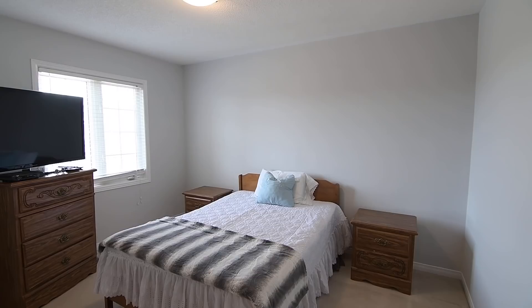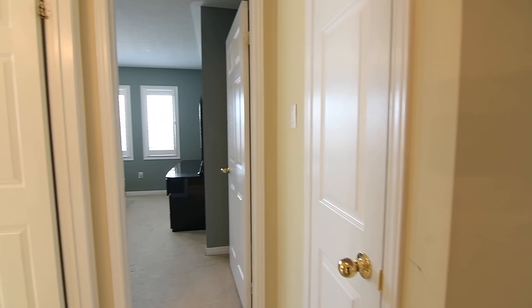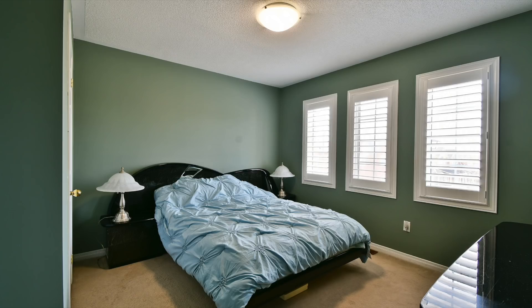The second and third bedrooms are bright and spacious with good-sized closets, with the third bedroom, which is at the hallway's end, also featuring California shutters on its windows.